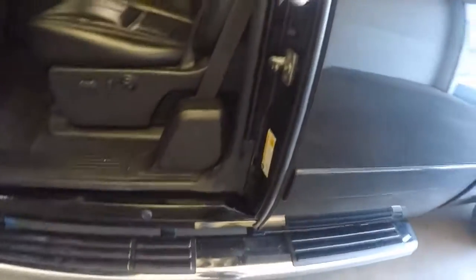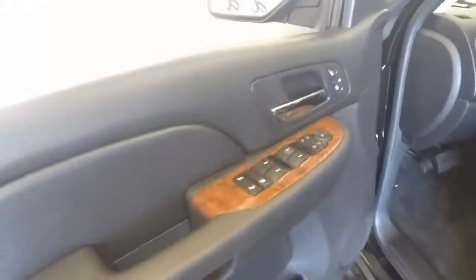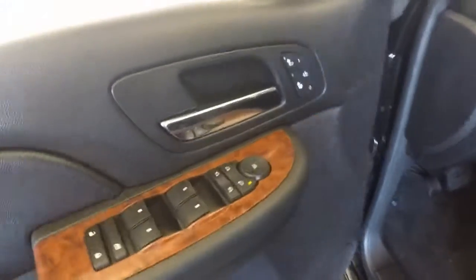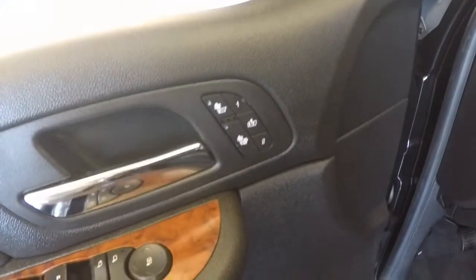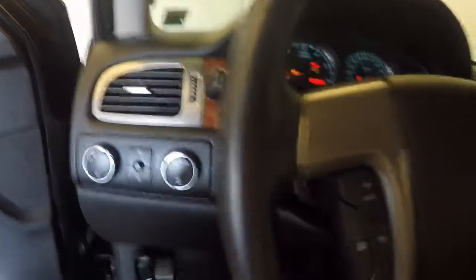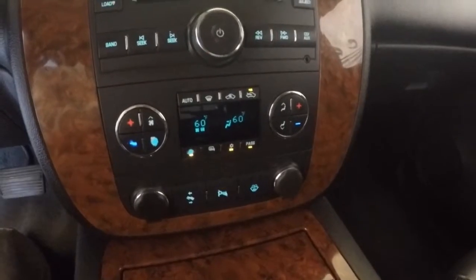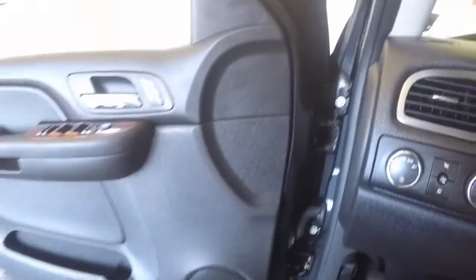Very nice leather interior. This is the LTZ model, with controls on your steering wheel, as well as heated seat controls, power seats, dual climate control, everything for your cruise control, stereo and Bluetooth on the steering wheel.